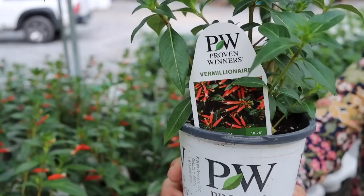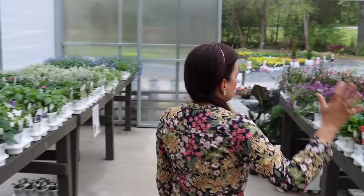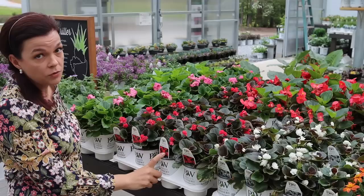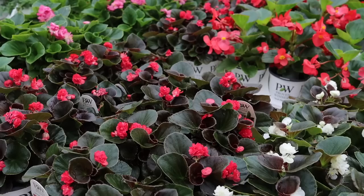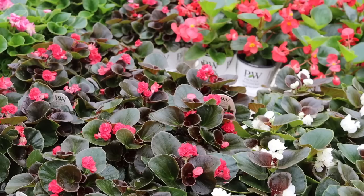You can put Vermillionaire in a container or the landscape and it'll get nice and full. For shade gardeners looking for color, you cannot go wrong with the Double Up series of begonias and the Surefires. I have grown them in full sun and in near-complete shade and they do really well in both conditions. If you want color in your shade garden, these are it.